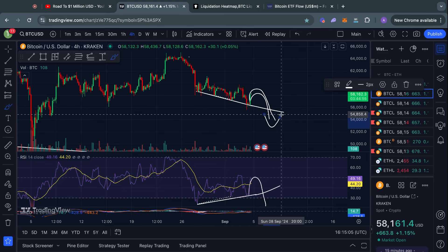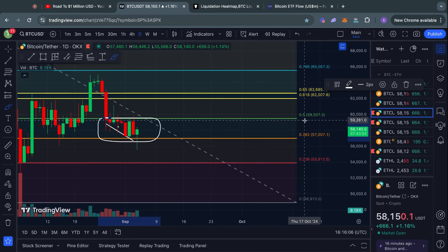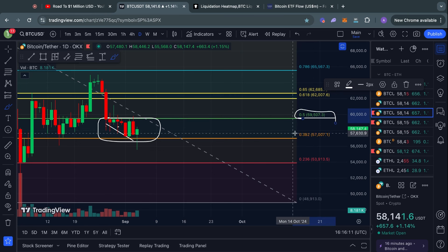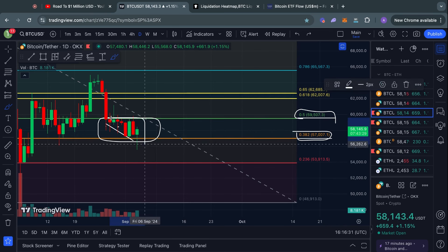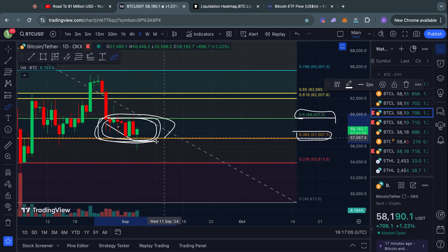Moving on to the Fibonacci levels on the daily time frame — we're still ranging perfectly between the 0.5 level at $59.5k and the 0.382 Fibonacci level at $57,000. As I've been saying for the past couple of days, Bitcoin is basically just chopping sideways with no real momentum up or down. I expect this to continue in the short term as long as we don't break one of these levels on the daily time frame.